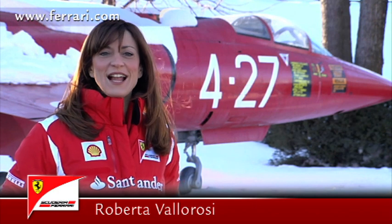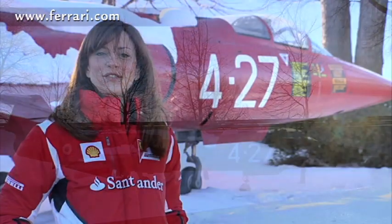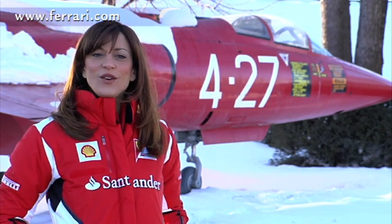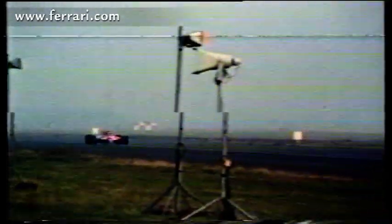In Scuderia Ferrari Racing News, we find ourselves at the Fiorano track with the imposing F104 Starfighter, which was donated to Scuderia Ferrari by the 51st squadron of the Italian Air Force. Several years ago the aircraft took part in a special duel with Gilles Villeneuve's Ferrari 126 CK, with the Canadian winning the day. The Starfighter was the first fighter plane to deliver exceptional performance, which Formula 1 cars of today are still pursuing with ever more extreme aerodynamic configurations.